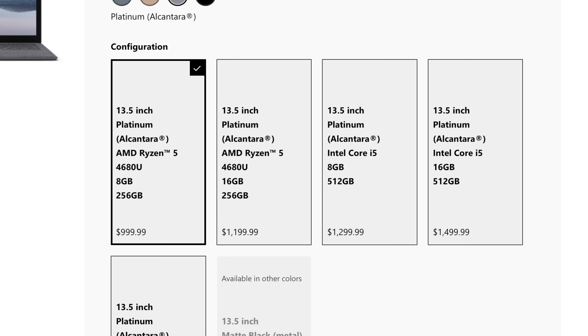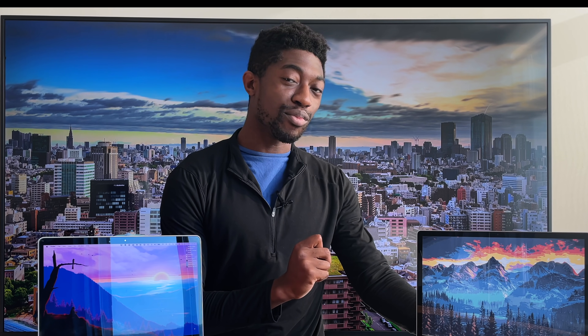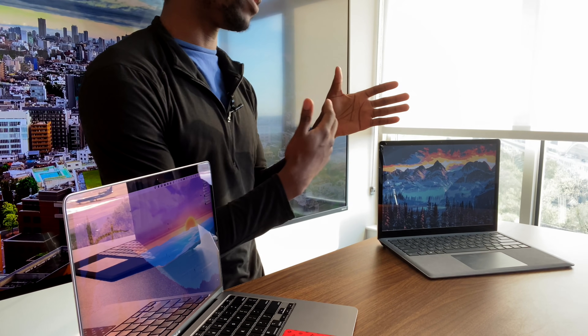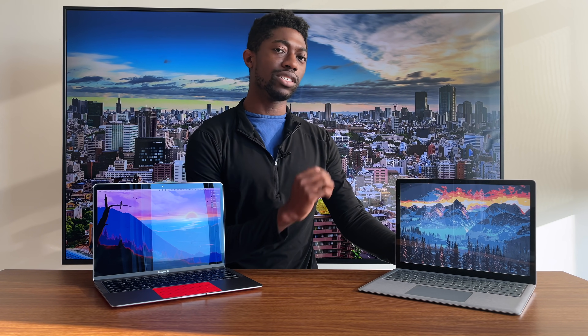Let's dig a little bit deeper into the specs. On the Surface Laptop side, you have the choice between the AMD processor and the Intel version. The Intel version is about $300 extra, which is a pretty sizable jump at this price point. This has the Ryzen 5 4000 series, which is a great improvement in terms of power efficiency and performance over the 3000 series. It would have been nice to see the 5000 series, but I think for the 4000 series inside this device, in terms of who it's targeting, it's a really solid choice.